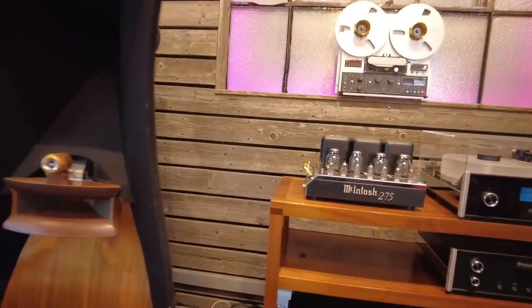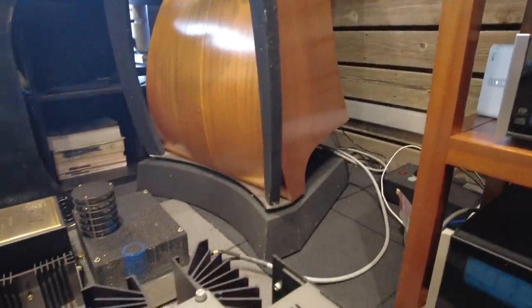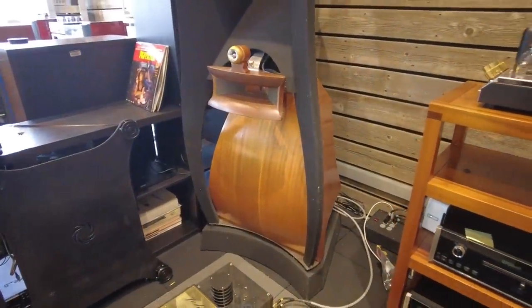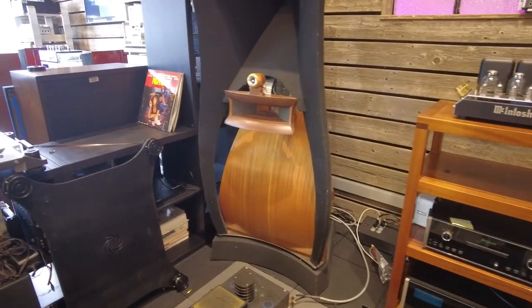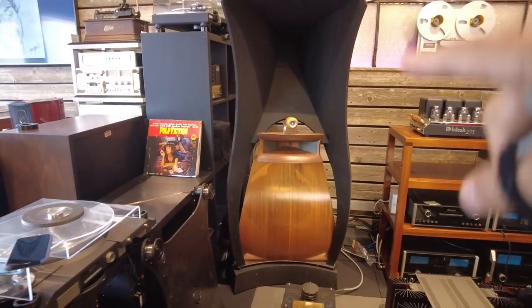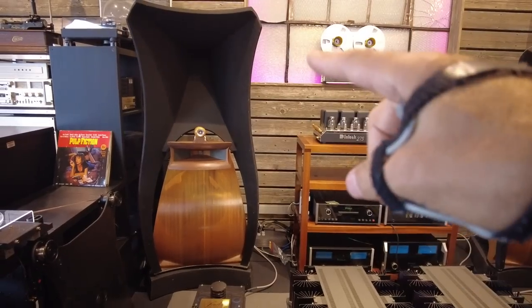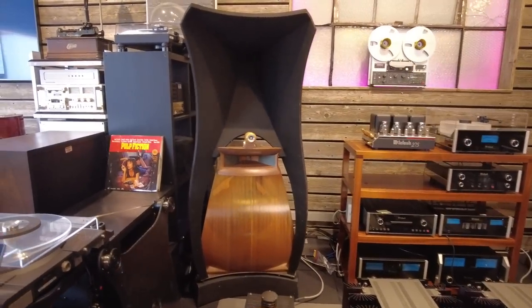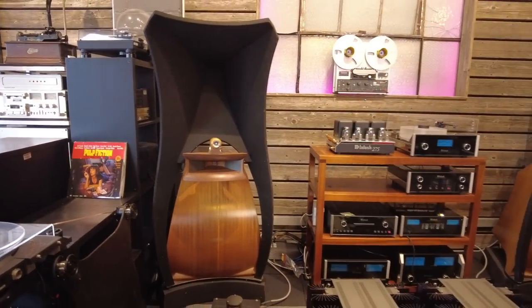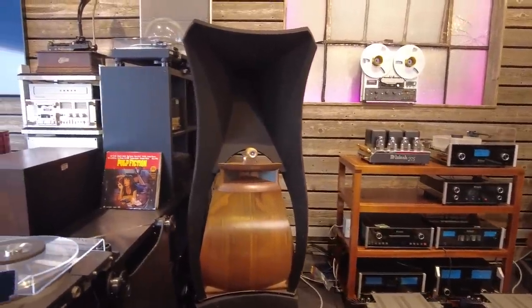These sit on plinths that match the footprint of the speaker cabinet, and those house the crossover network. What you'll find in that crossover network is incredible flexibility — there are about seven different ways of connecting amplifiers to these. At the absolute top extreme, you would quad-amplify each speaker, providing four channels of amplification — one for each driver — through an elaborate active crossover network, which we had at some point. We figured someone would want a simpler version, so we've sold that piece off.